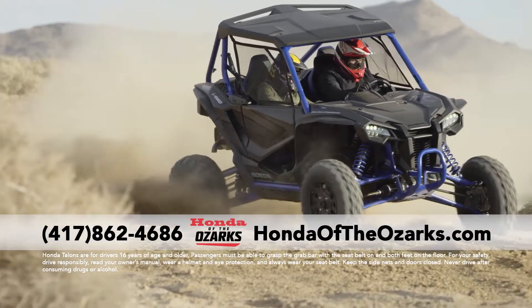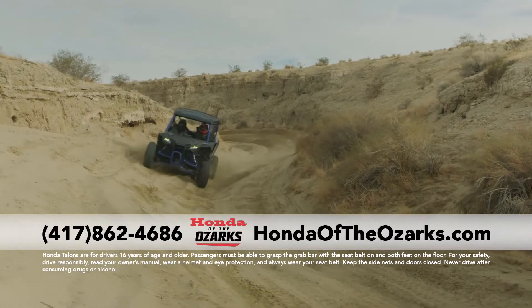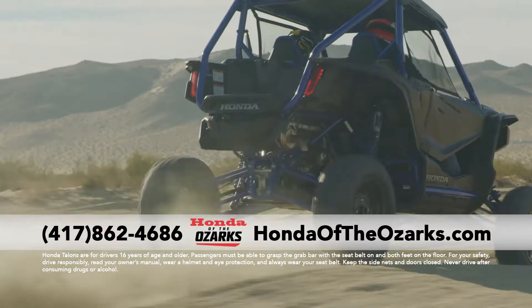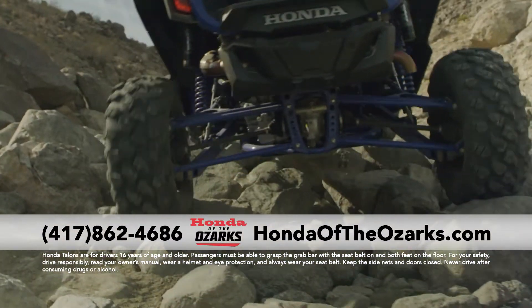Want the hottest side-by-side out there? Then come to Honda the Ozarks and see the full line of Honda Talons. The Honda Talons are crazy fast and handle great too, with a high output engine, automatic DCT transmission, and intelligent four-wheel drive technology.